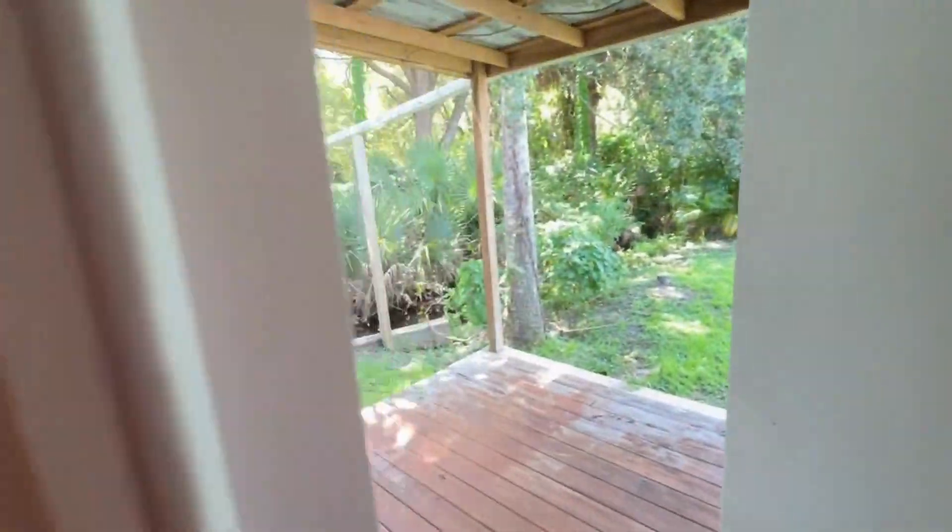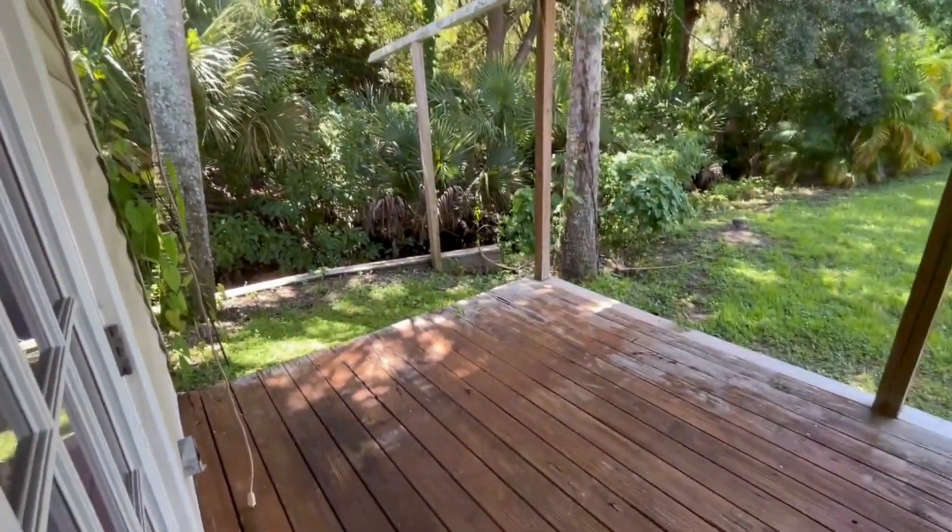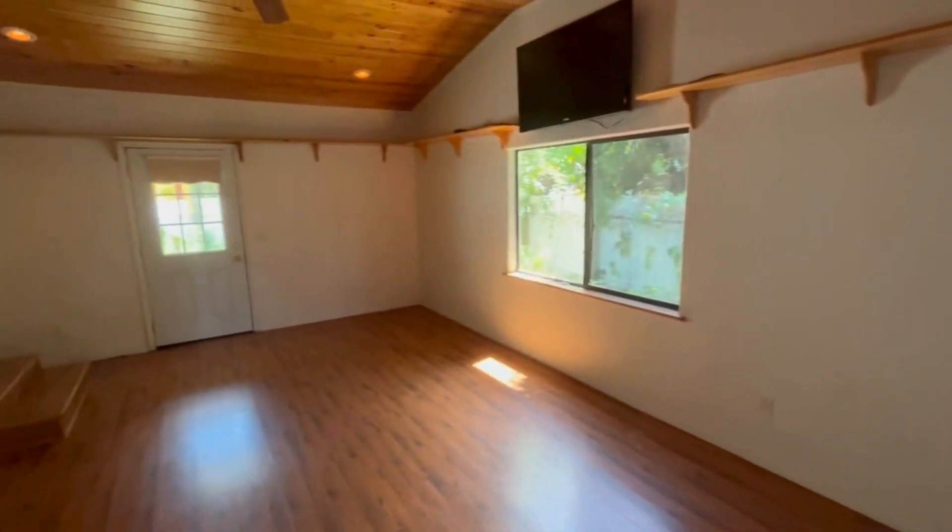Through the French doors right here you have a step-out deck. So come on down and check it out — 4703 Nader Lane in Titusville, Florida.